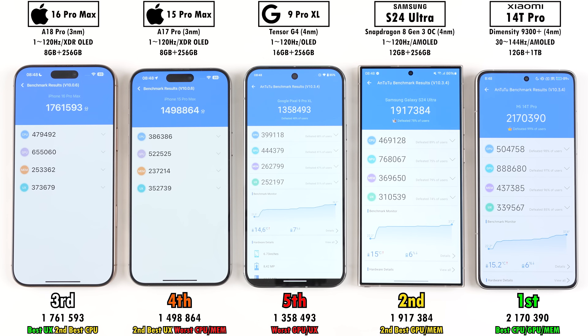Now getting to the scores. When it comes to Antutu version 10, the Xiaomi placed first — and remember it is the lowest priced device here, yet it scored significantly higher than any other device in Antutu. However, the iPhone 16 Pro Max did perform better in terms of user experience. The 16 Pro Max placed third overall, with the S24 Ultra in between. Fourth was the 15 Pro Max, and fifth was the Pixel.